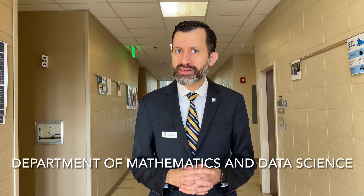Hello everyone, Herman Vargas from the College of Costa, Georgia. I'm here outside of the Department of Mathematics and Data Science, and I am super excited to show you something extremely interesting.